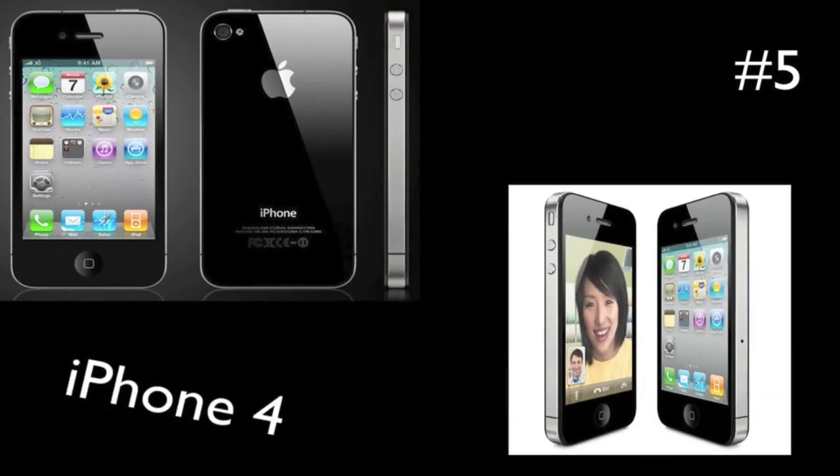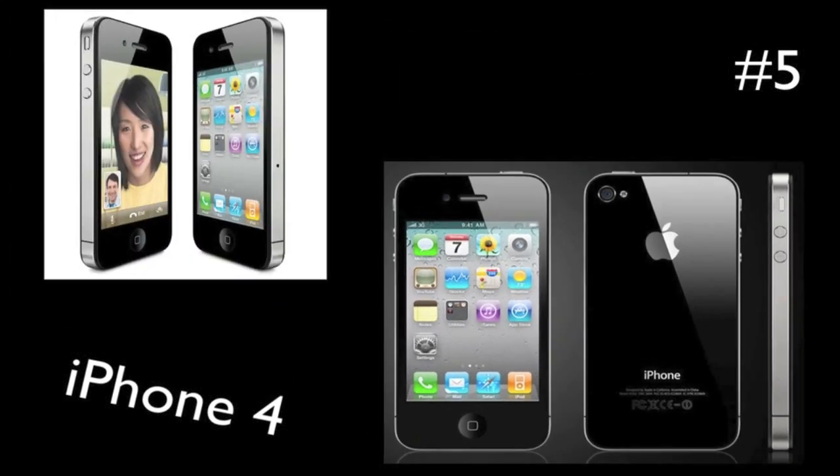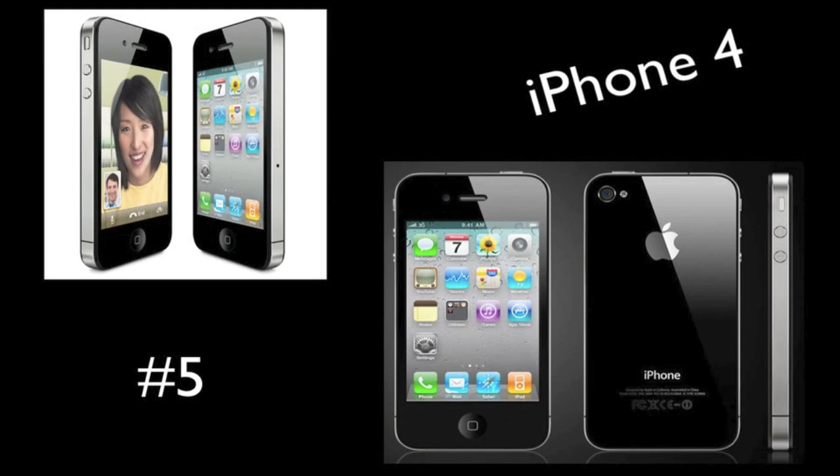Coming in at the number 5 spot is the iPhone 4. Now this was a major update from the last iPhone as it includes two cameras — the rear-facing one is 5 megapixels and includes 720p video recording. This also includes FaceTime with the front-facing camera, which has become a very popular way for people to video chat. This iPhone also includes the best screen on mobile devices with the retina display. It's amazing how many pixels Apple has been able to pack into this device.